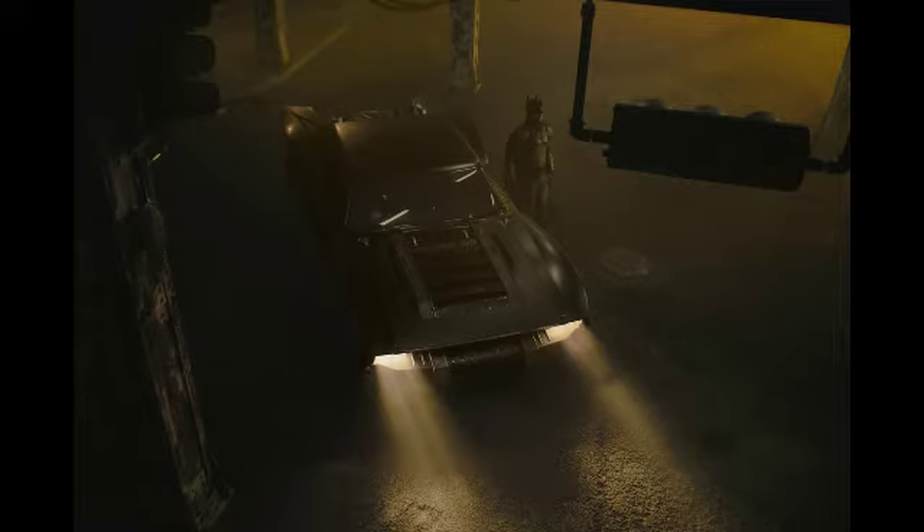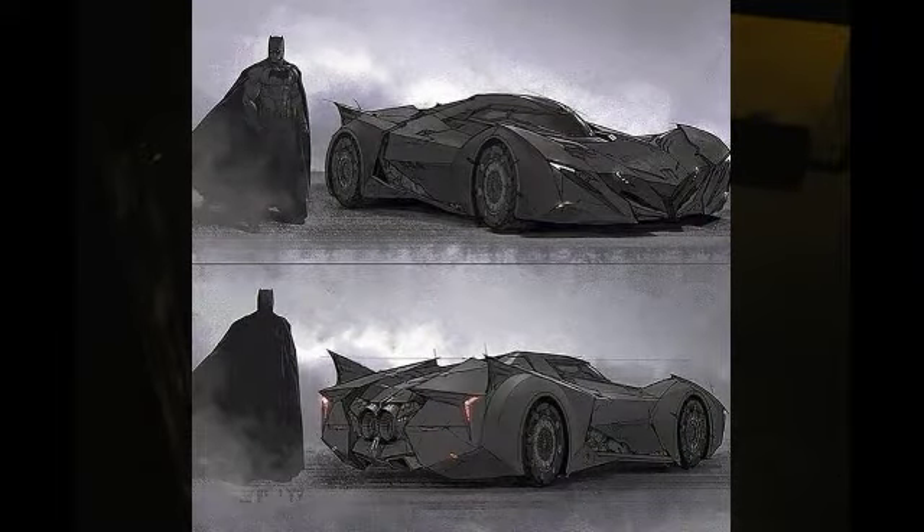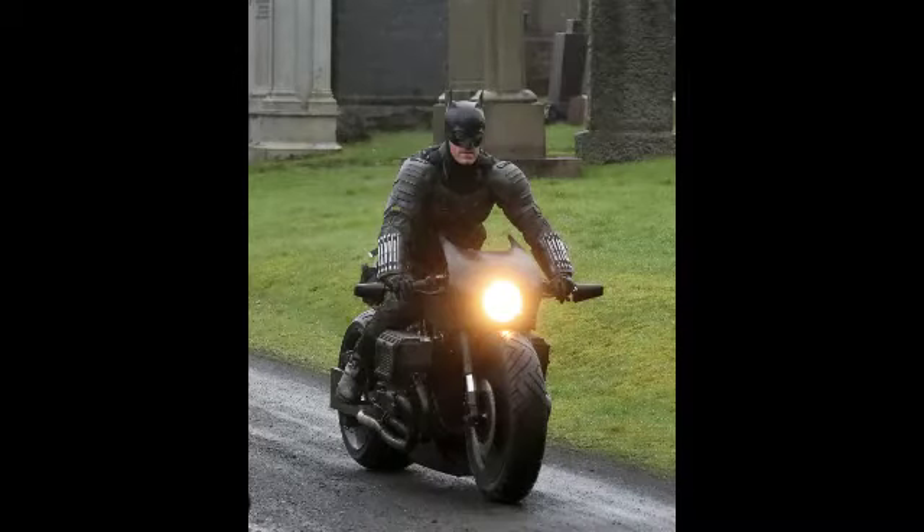Also, this Batmobile kind of looks like the Telltale Batmobile. I don't know if Matt Reeves was meaning to base it off the Telltale Batmobile or not — I'm not entirely sure of his point behind it, but there are a lot of interesting things going on here.